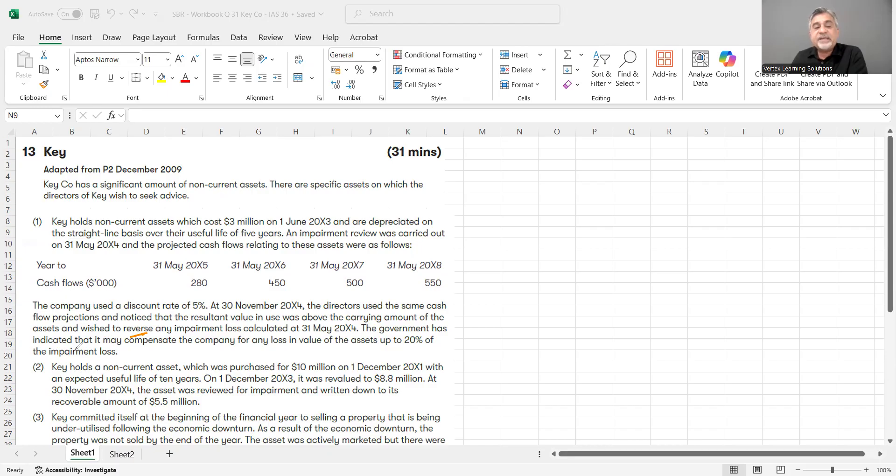The government has indicated that it may compensate the company for any loss in value of the asset, up to 20% of the impairment loss. So if there is an impairment, the government has indicated they would do a compensation of up to 20%.